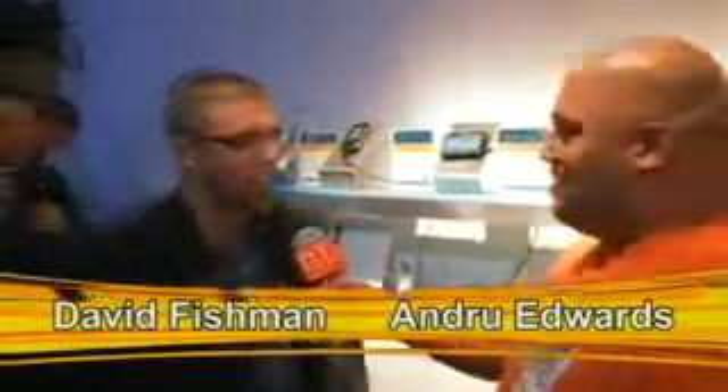All right, Andrew Edwards back here at the HP event this evening with David Fishman. How are you doing tonight? How are you, Andrew? Thanks for coming by to see us. No problem, thank you.